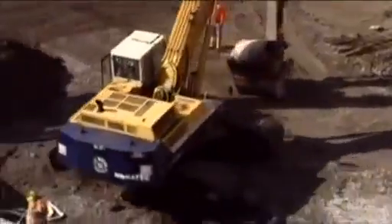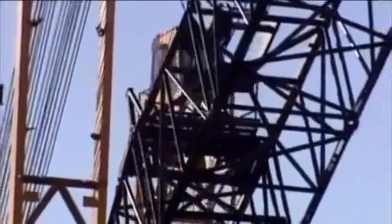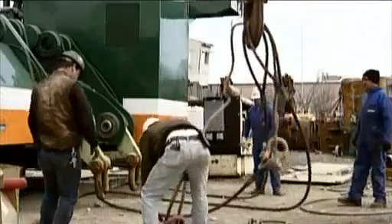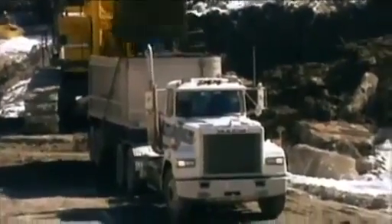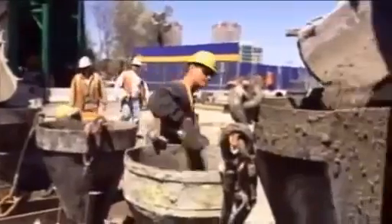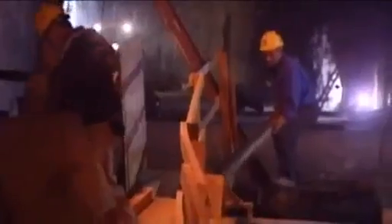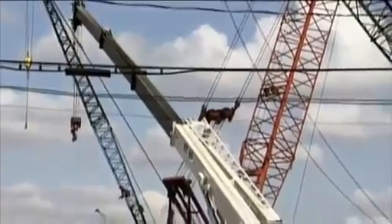By now, the Big Dig is in full swing, tunnelling its way through the city directly under the elevated roadway. 5,500 people are employed every day on the project, and payroll and production costs exceed $3 million a day. Construction crews work around the clock, six days a week. 5,000 hardhats are issued every working day and 150 cranes punctuate the skyline.